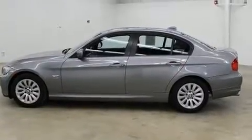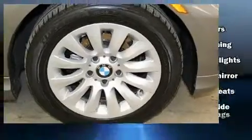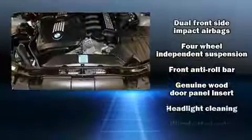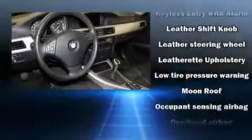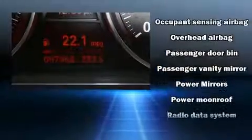BMW also prioritized safety and security with features such as dual front impact airbags with occupant sensing airbag, front side impact airbags, traction control, brake assist, anti-whiplash front head restraints, ignition disabling, and four-wheel disc brakes with ABS.